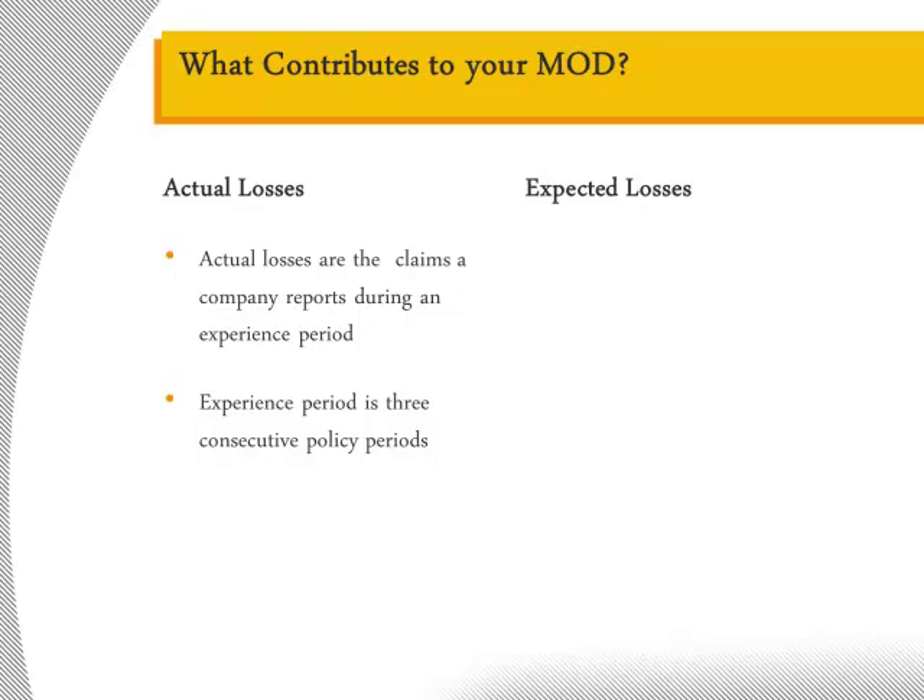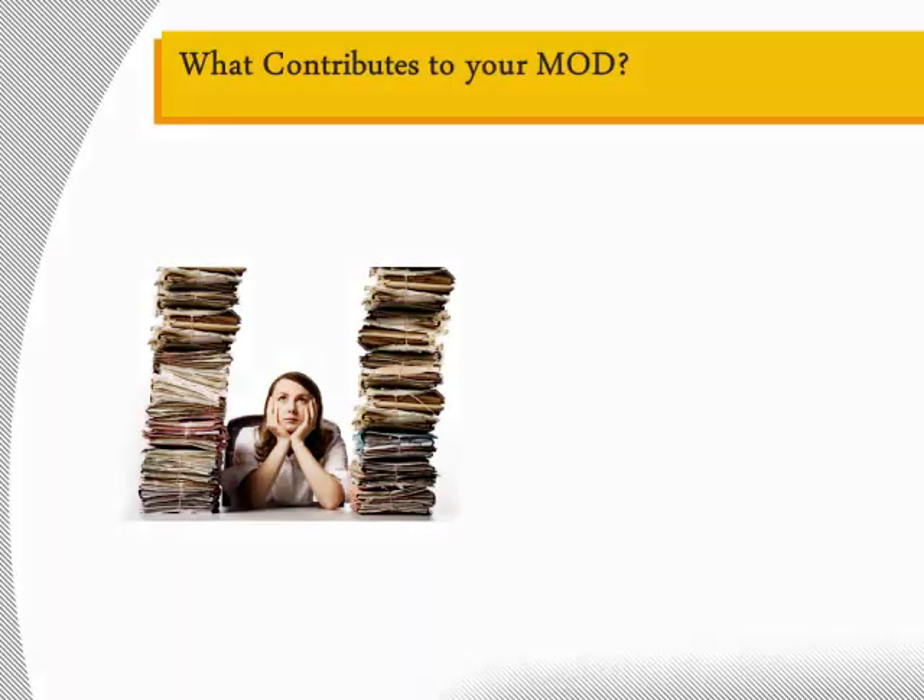So, for example, your 2012 mod will use data from 2008, 2009, and 2010. Expected losses are determined based upon the amount of payroll your company pays annually, as well as the type of work your employees do. As you would expect, coal miners have a higher expected loss than office workers. Expected and actual losses are additionally split into primary and excess loss portions. Primary losses are a measure of frequency; excess losses are a measure of severity. Primary losses are the first $5,000 of each loss, except in California, where they are the first $7,000 of a loss.